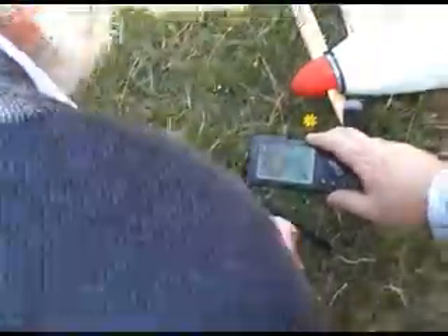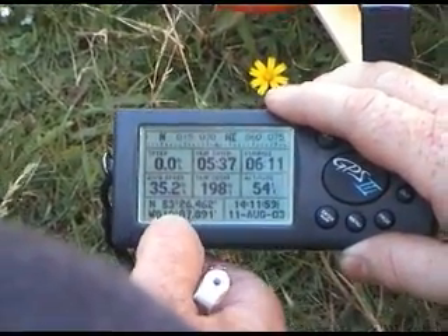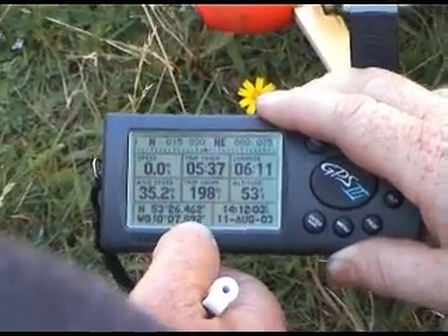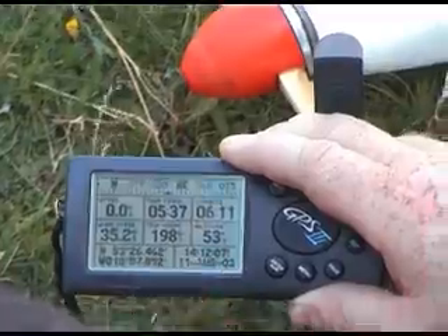Position logged: minutes 0.462 north, west 010 degrees, 07 minutes, 0.892. On the 11th of August at 14:08. All we have to do now is weigh it.